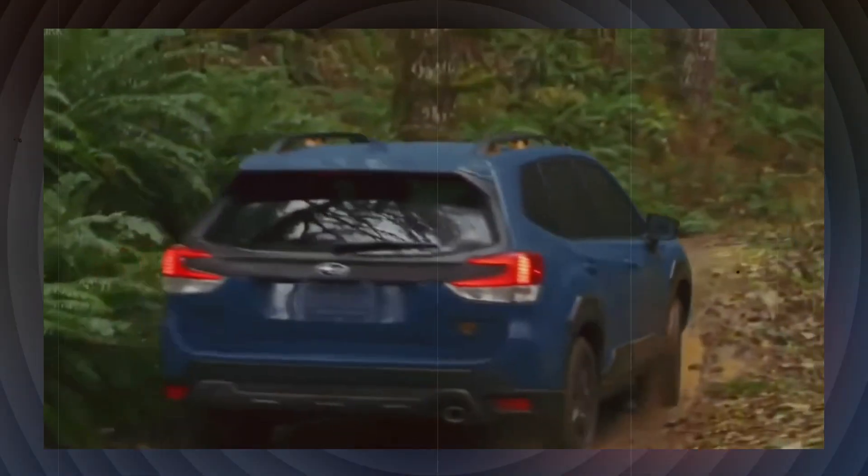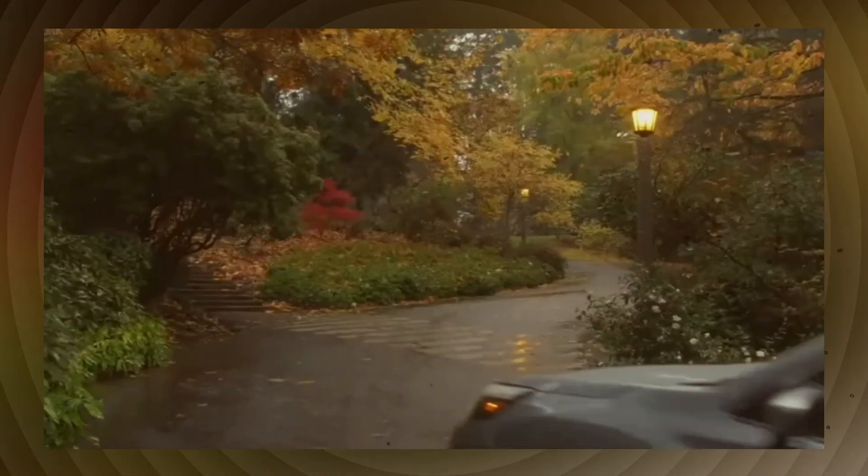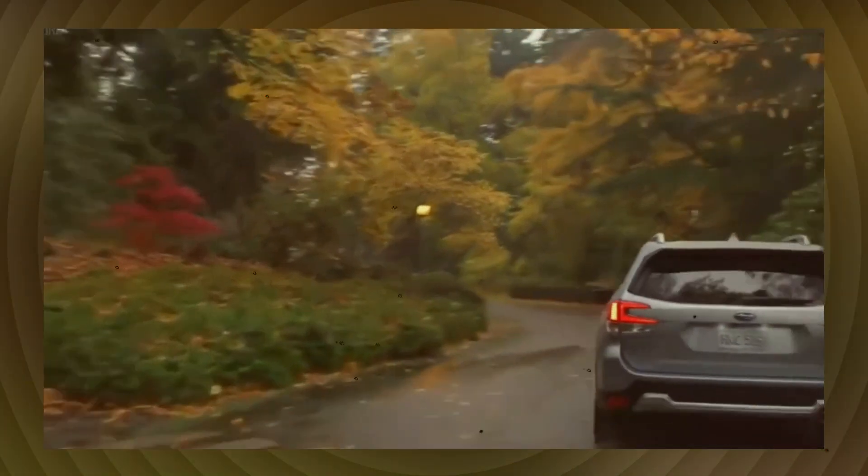Subaru has slightly updated its exterior design with recent vehicle releases, incorporating more aggressive headlights and black plastic cladding that extends into the bodywork. It's reasonable to expect that the 2024 Forester will follow this design language.